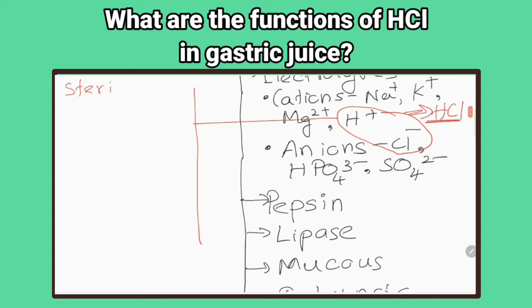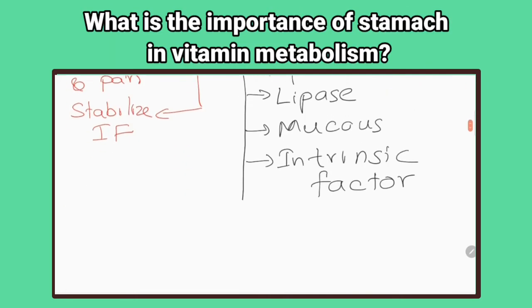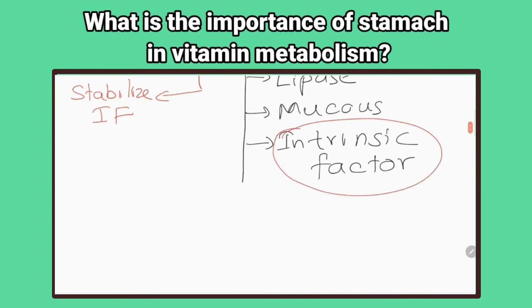What are the functions of hydrochloric acid in gastric juice? It sterilizes the meal by killing ingested bacteria, provides the necessary pH for pepsin to start protein digestion, facilitates iron absorption, stimulates the flow of bile and pancreatic juice, and stabilizes the intrinsic factor.